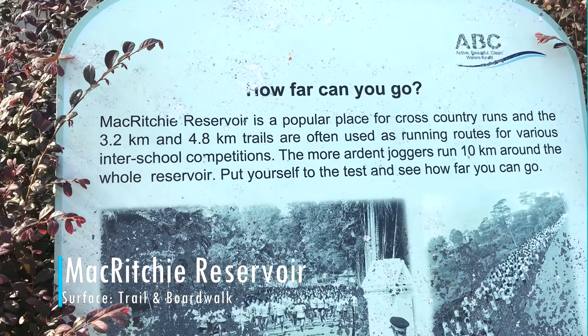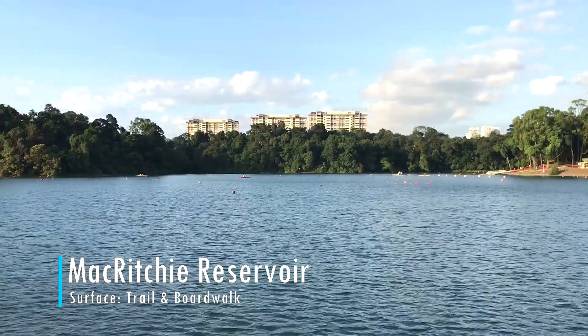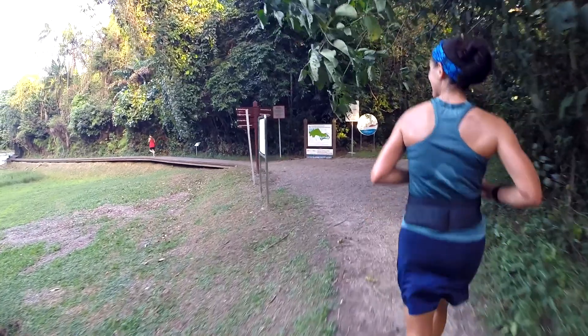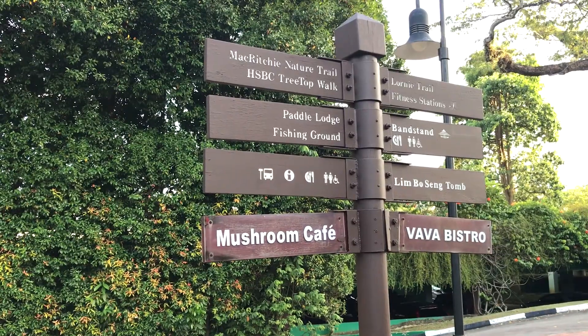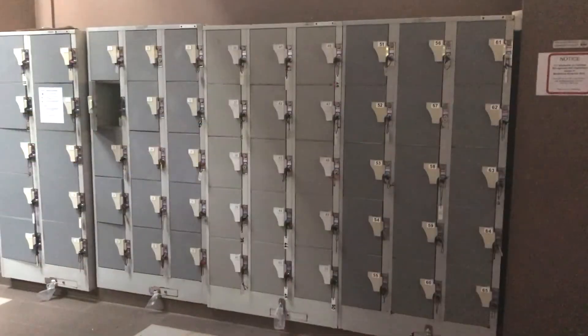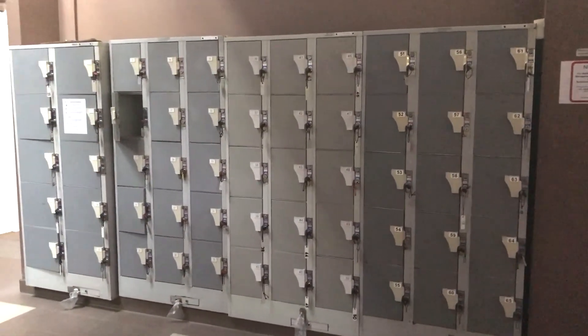If trails are what you're looking for, I recommend MacRitchie Reservoir — perhaps Singapore's most popular place for trail runners. At the trailhead you'll find the Mushroom Café serving food and drinks, and there are also coin lockers and showers available if needed.